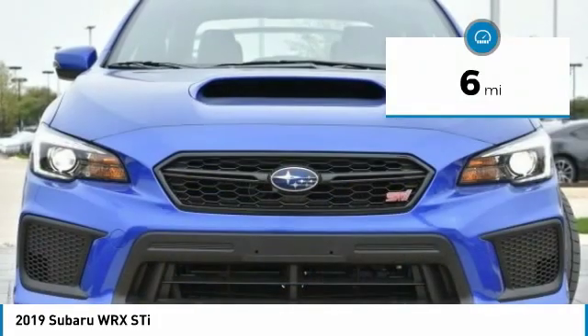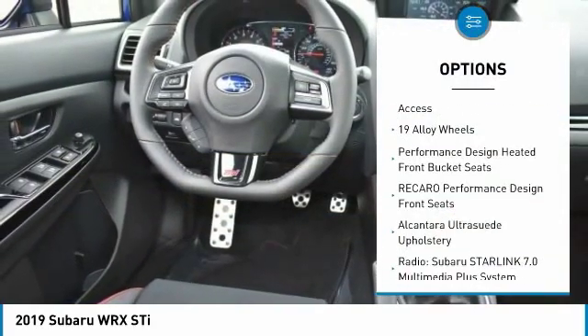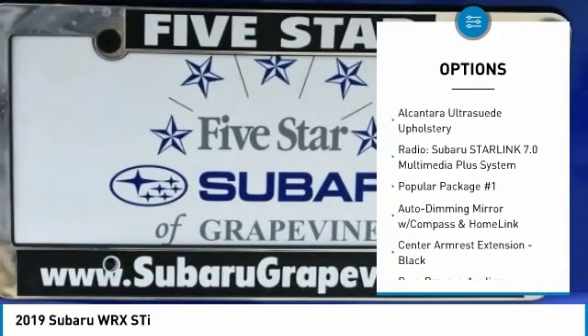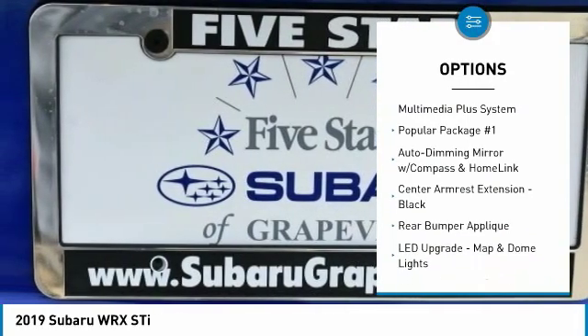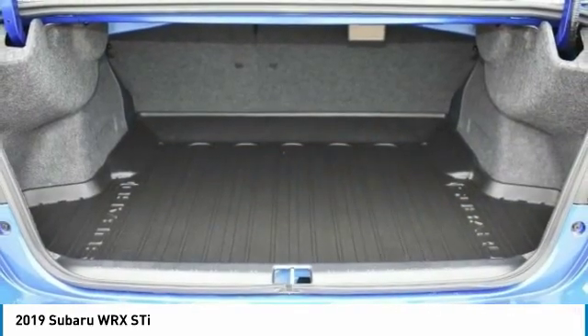This vehicle has less than 100 miles. Here are some of this vehicle's great options: traction control, air conditioning, dual airbags, leather-wrapped steering wheel, power steering, four-wheel disc brakes, trip computer, electronic stability control, CD player, fog lights.